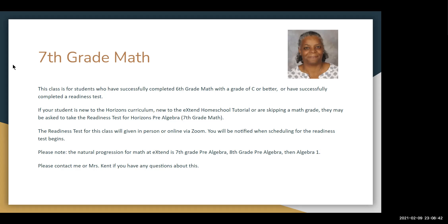The readiness test for this class will be given in person or online via Zoom. You will be notified when scheduling for the readiness test begins. Please note, the natural progression for math at Xtend is 7th grade Pre-Algebra, 8th grade Pre-Algebra, then Algebra I. Please contact me or Mrs. Kent if you have any questions about this.